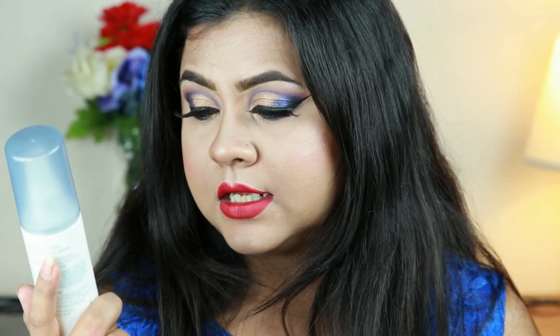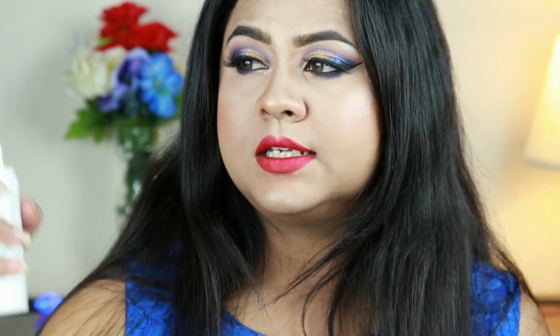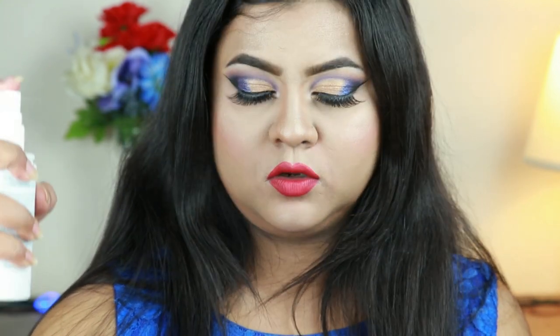Next I have the Flower Beauty Dew the Deal Hydrating Setting Spray — this is a dewy finish one. Whenever I apply it all over my face, my makeup just looks flawless. It removes excess powder and makes my makeup long lasting. It's a dewy finish spray but it does not make my makeup look too oily or overly dewy. The mist is so fine. I love this setting spray — if you haven't got it yet, you have to.